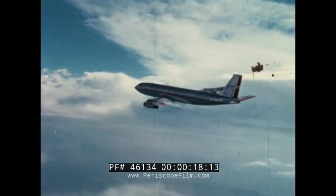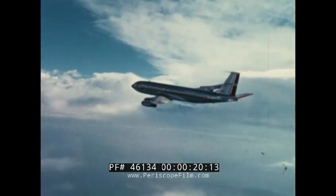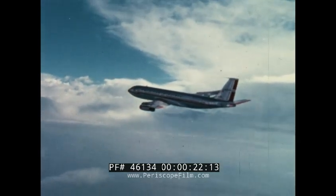Cruising at 32,000 feet, ground speed 580 miles per hour, outside temperature minus 5 degrees.